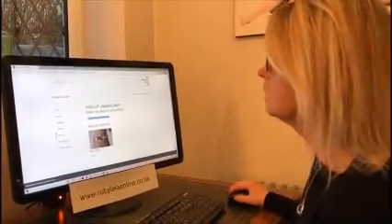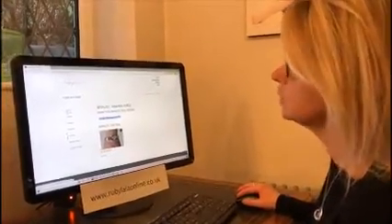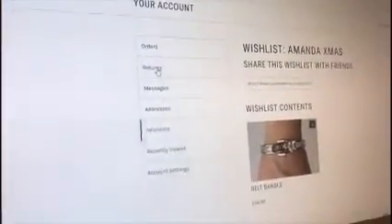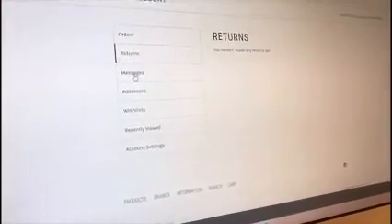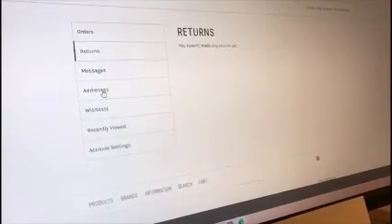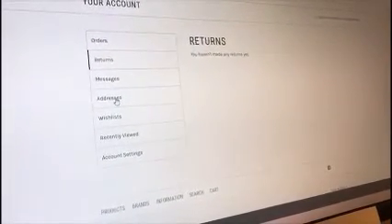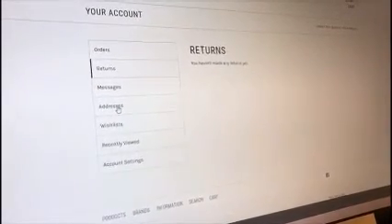Just to tell you a little bit about your account details. You've got 'Orders' — press on that and it shows what orders you've got. 'Returns' tells you if you haven't made any returns yet. 'Messages' shows your messages. 'Addresses' shows your saved addresses — you might be sending something to someone else.